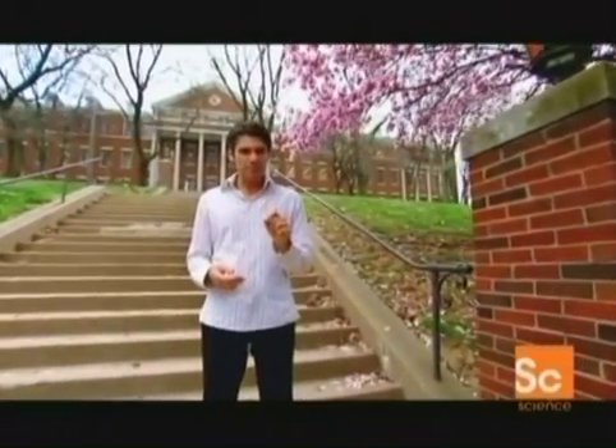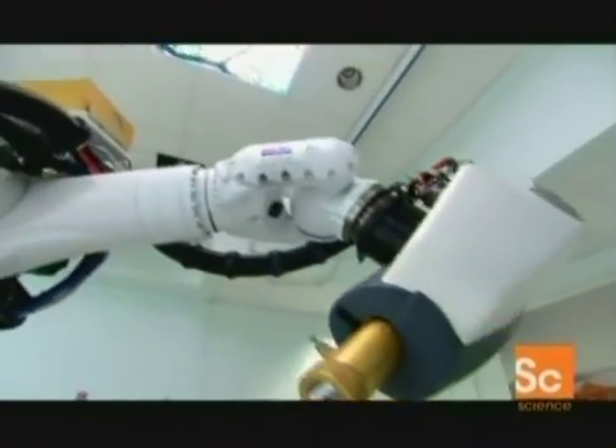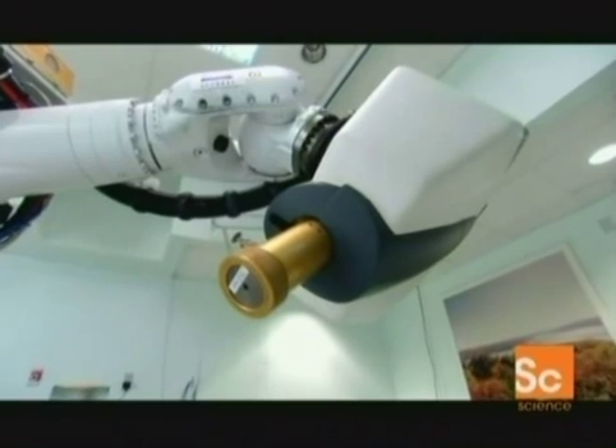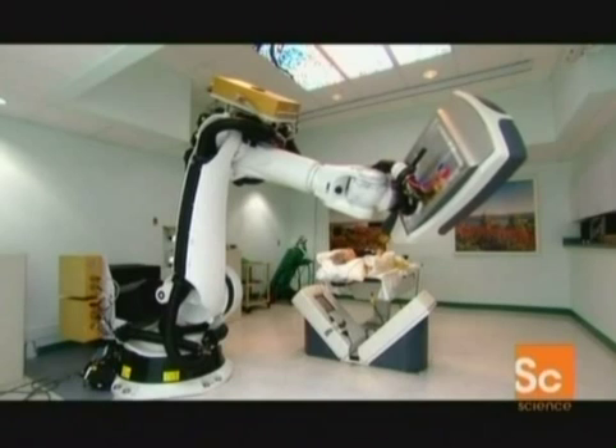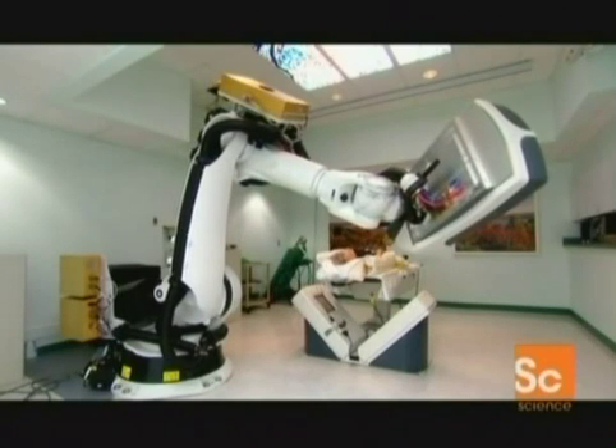They've got a way of removing the cancerous lumps without surgery. Instead, they blast them out of existence with a beam of radiation delivered by a highly intelligent robot arm. This is the CyberKnife — the latest development in image-guided radio surgery. There's not a surgeon, a scrub nurse, or a scalpel in sight.